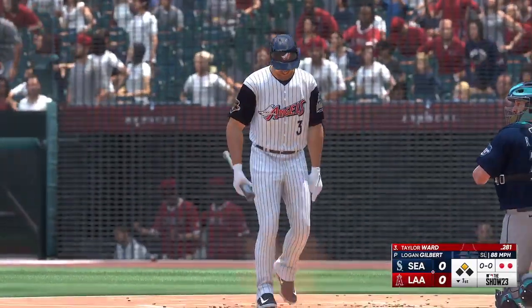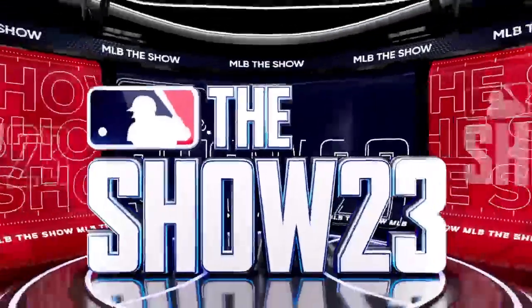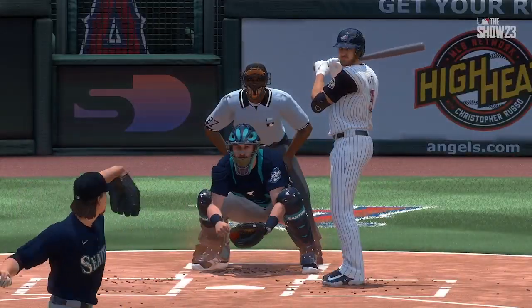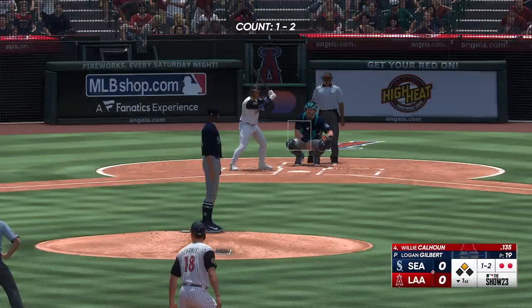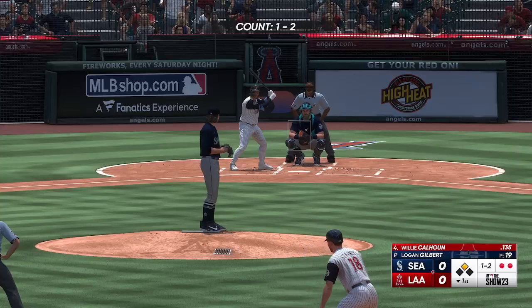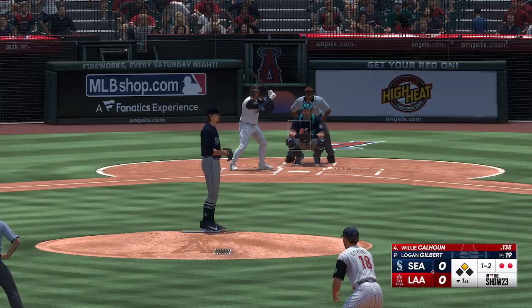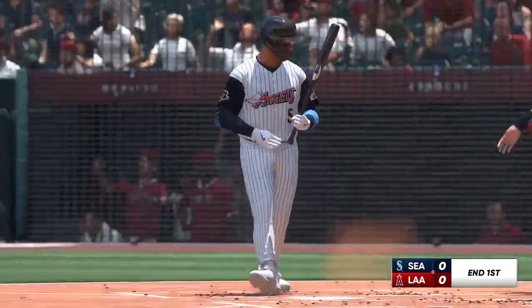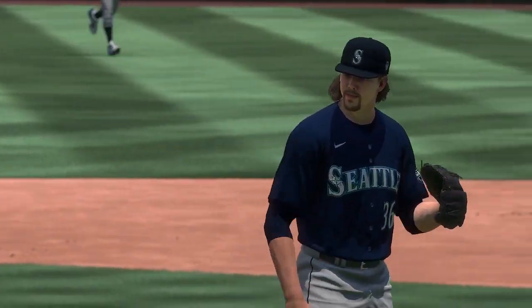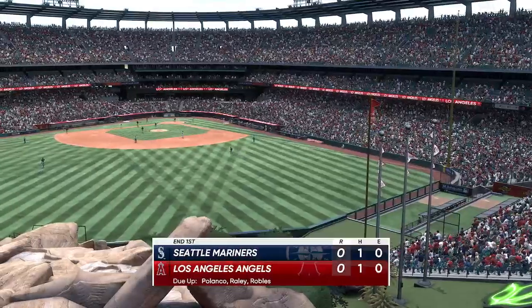Swing and a miss, and now two gone — back-to-back strikeouts, and they still haven't managed to do anything with the lead-off double. You just don't want to get careless here. You've done a really good job to get two outs after that lead-off double — just got to execute your pitches and it's a non-issue. Willie Calhoun stands in here and down on strikes he goes. The inning is over, Angels leave one. No score.